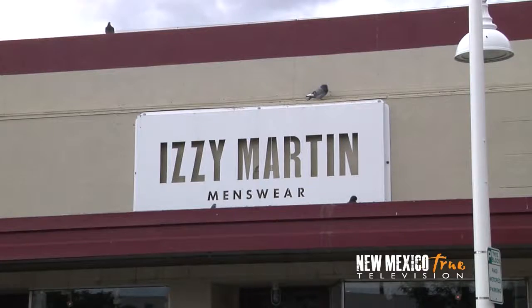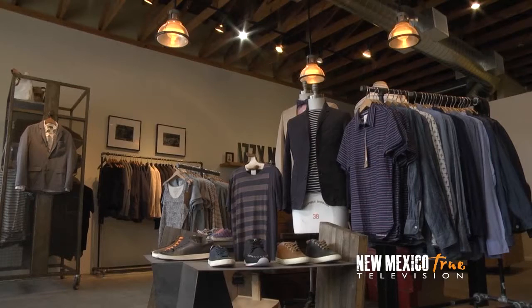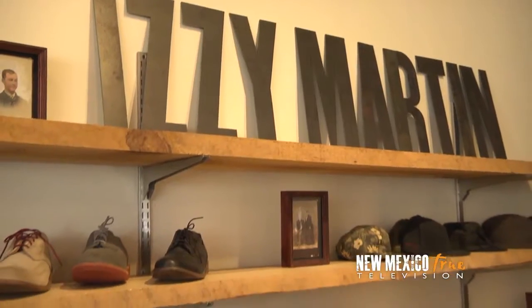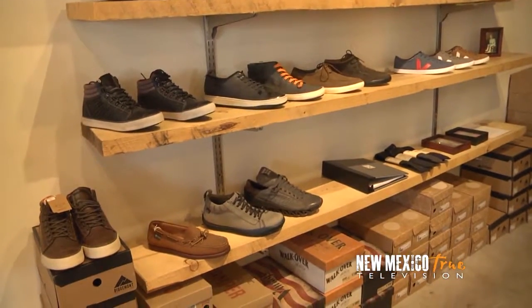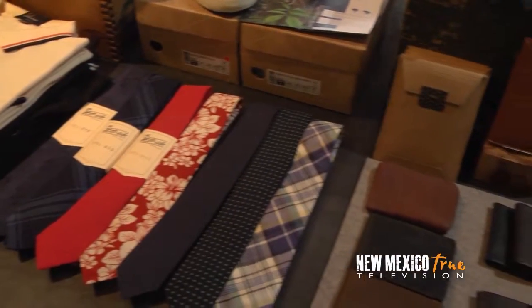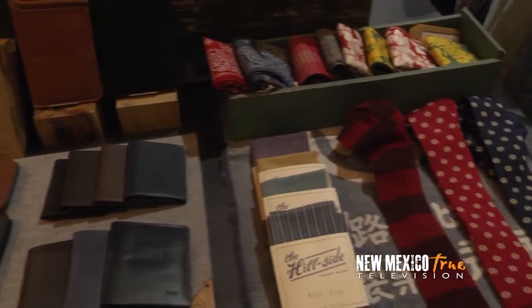My next stop is Izzy Martin, an upscale menswear boutique whose selection of denim and tailored pieces exudes a classic but modern aesthetic. With a focus on American-made and well-made attire, proprietor Rufus Cohen has carefully curated a definitive look for his shoppers, and he is on hand to help me create today's ensemble.